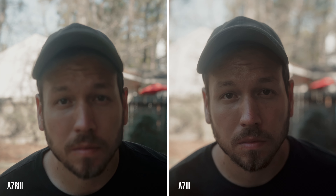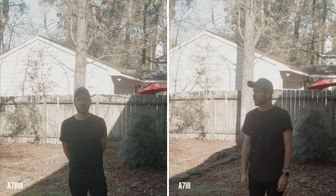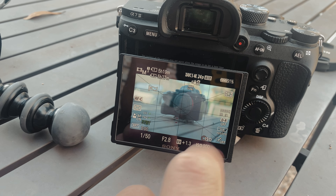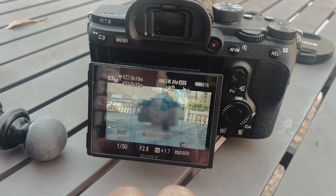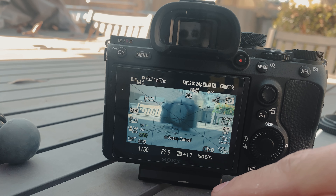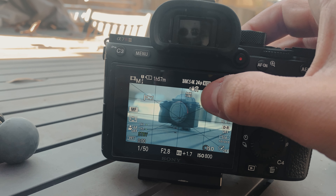Here we have the side by side: Sony a7R III on the left and Sony a7 III on the right, so you can see how they did with autofocus tracking. I think the Sony a7 III was a little bit better and faster with autofocus tracking, based on viewing these comparison videos where I did the exact same movements with both. For the touch focus control, the a7 III was pretty fast and reliable, going back and forth from the camera to the background. The a7R III was similar, but I noticed it was a little bit slower sometimes.